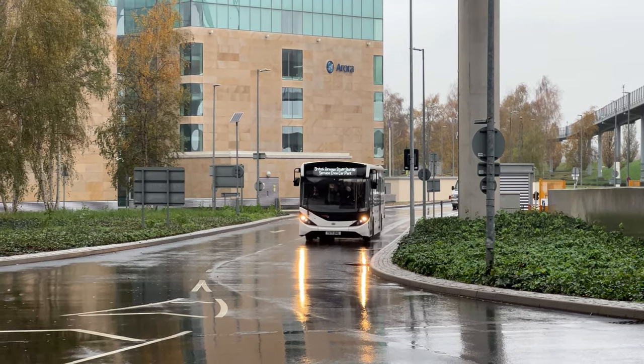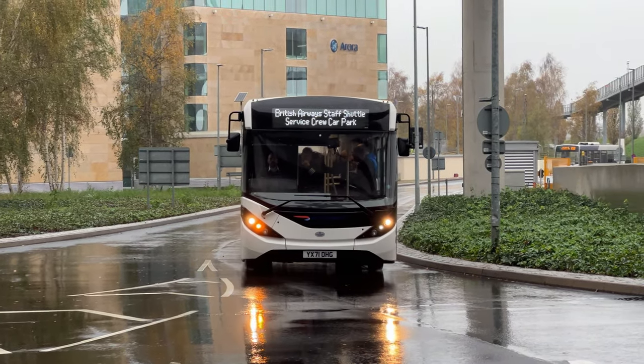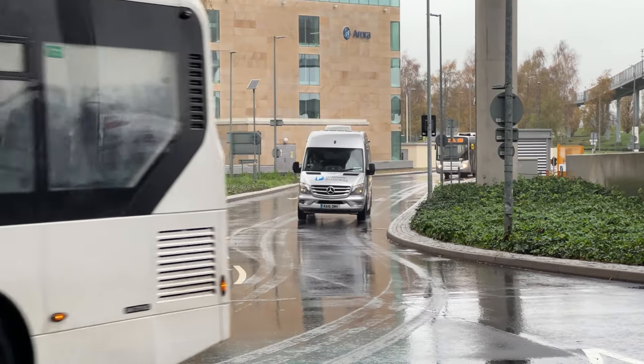I can't really do much commentary for you on this one because I haven't got a clue what I'm talking about. Another British Airways staff shuttle. I'm using the tele-zoom.